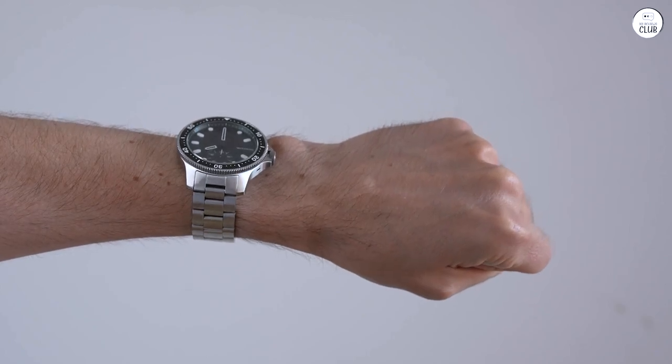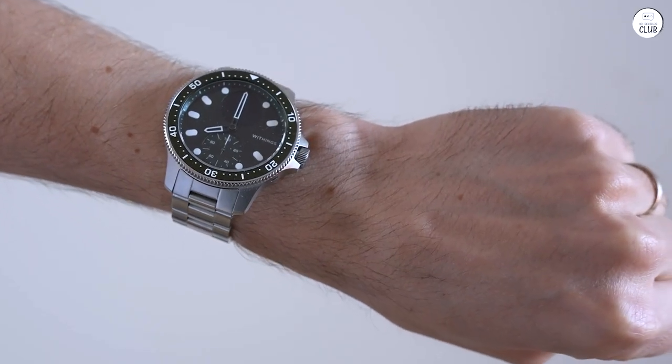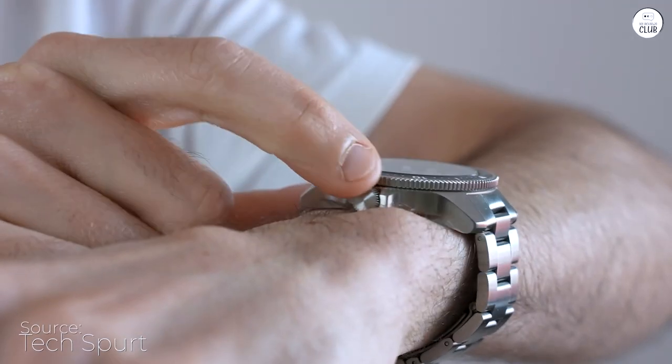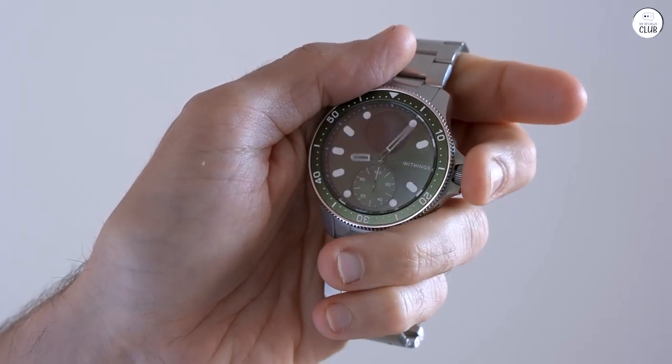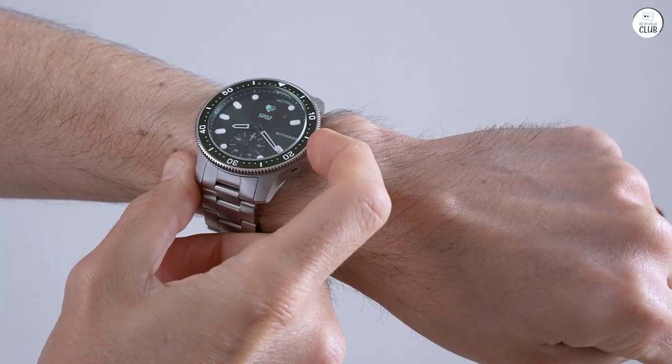I've owned mine for a solid two years now, and it's still going strong. These days, I just keep the charger in my car, and whenever I notice it's running low — which happens about once a month — I top it up on my way to work.